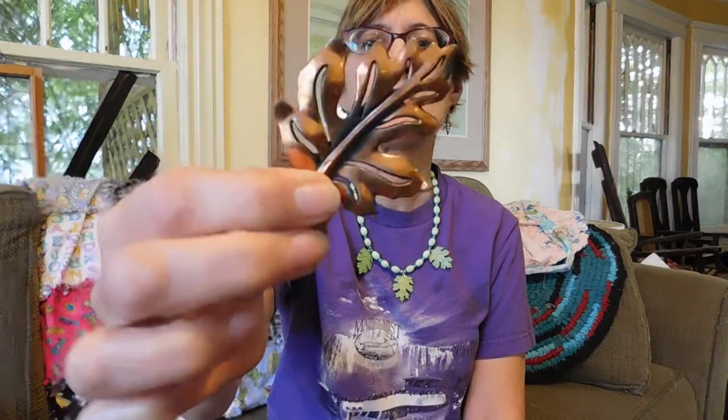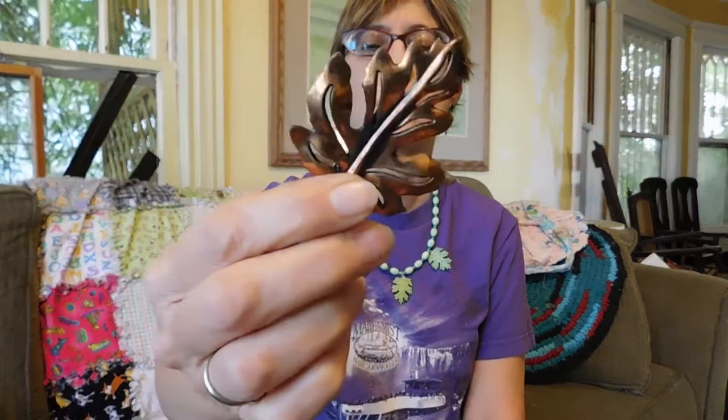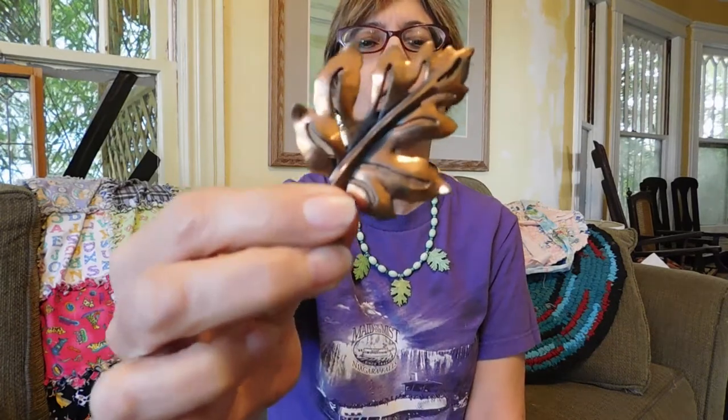I got this copper — it's a mid-century piece, very nice quality. The maker is Kim, K-I-M. I was thinking that this was going to be a little more valuable than it is. I paid $5 for it. I think I can probably sell it for 18 to 20, which is okay.